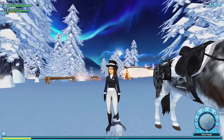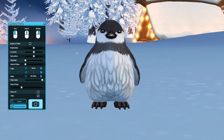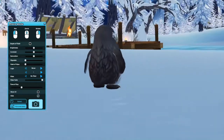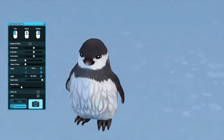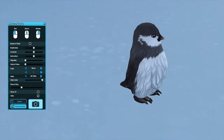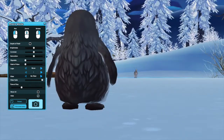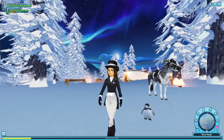Oh my goodness, let's take a look at him. Look how fluffy he is! His little arms, he's got little dots on him. There's not a lot of fluff on the top of the head, but there is some fluff there. He's so cute — his little feet, his little tail, his little flippers and beak. I'm obsessed with this pet.